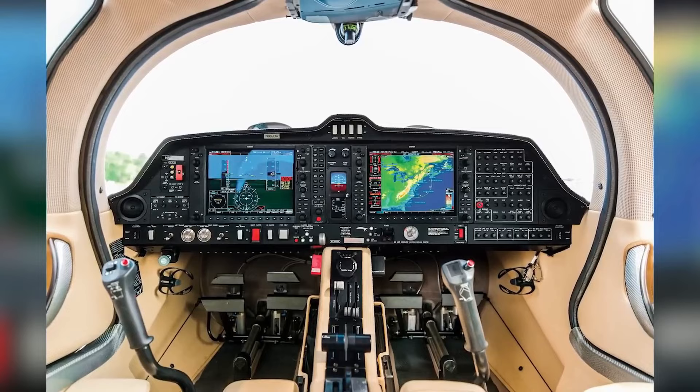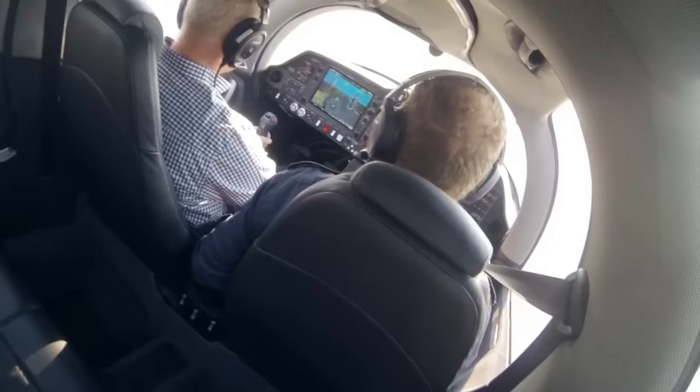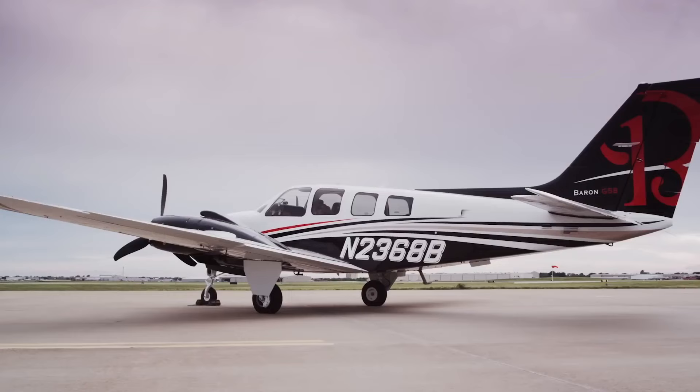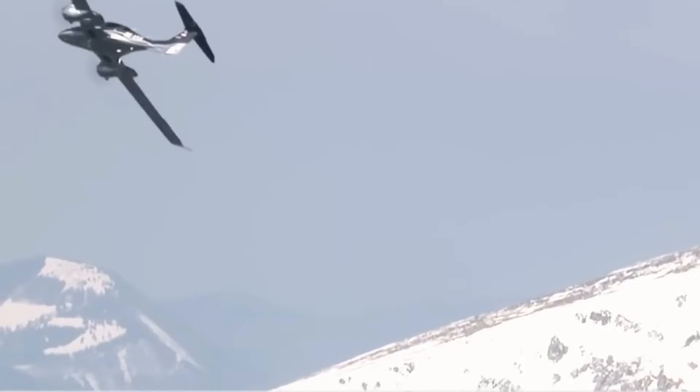This enhances situational awareness and makes information more accessible to pilots. Both aircraft are equipped with dual controls, allowing both the pilot and co-pilot to operate the aircraft. This redundancy provides safety and allows for smoother training and handovers during flight. Another great feature of both aircraft is synthetic vision technology, which provides a 3D representation of the surrounding terrain, improving situational awareness especially during adverse weather conditions.